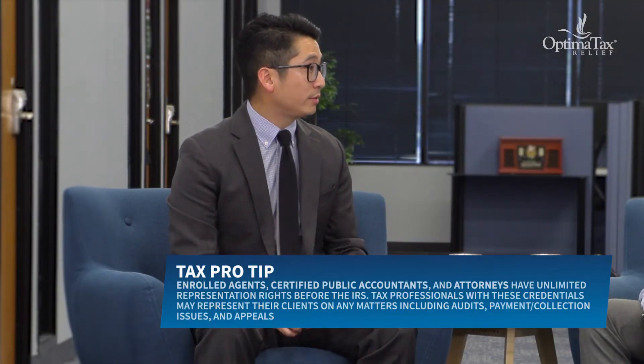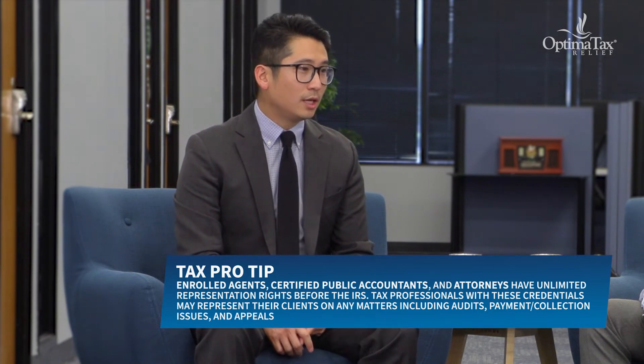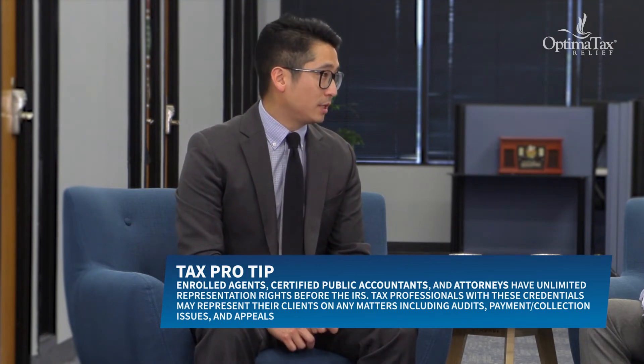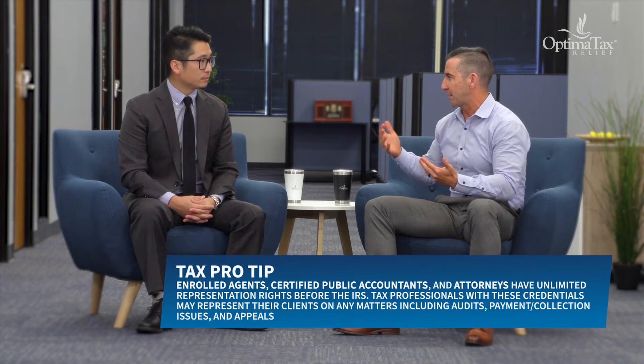What do we suggest when a taxpayer is looking for a qualified tax preparer? A PTIN alone wouldn't cut it — you'd want some sort of certification. Examples include California's CTEC, tax attorneys barred in their respective states, enrolled agents which is a federally recognized license before the IRS, and CPAs. These credentialed folks still have PTINs, since that's the bare minimum needed to file tax returns for compensation.